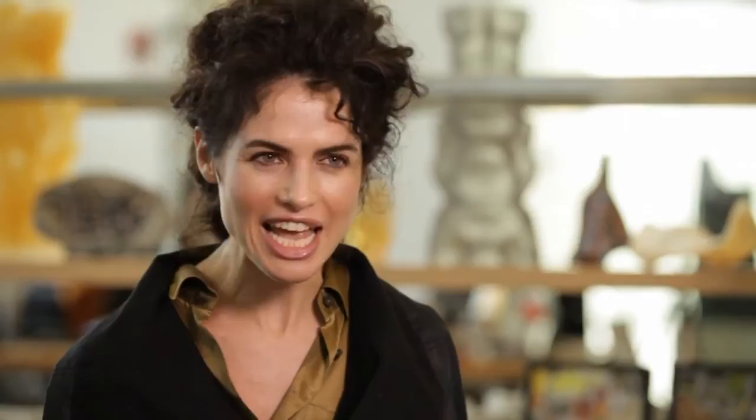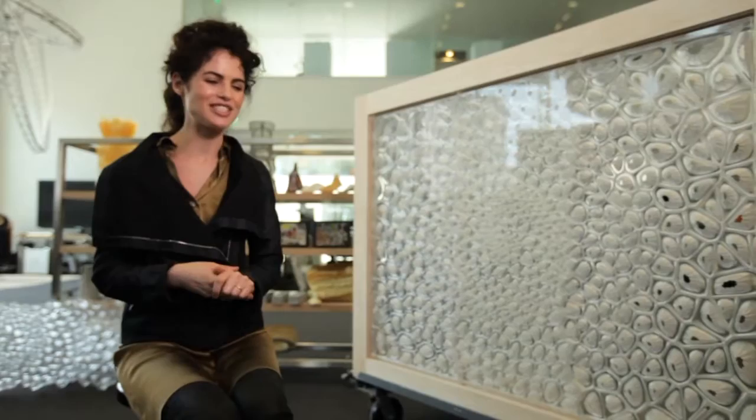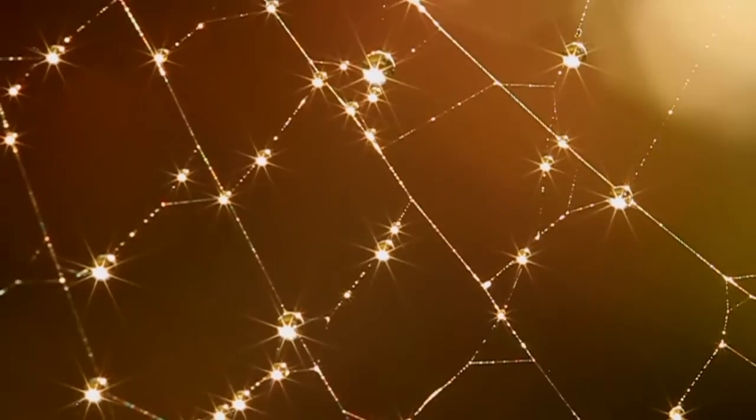The spider web is a form of architecture, but it is also a form of fabrication, and one cannot separate the spider web's form from the way in which it originated. Nature doesn't divide between the architect, the engineer, and the construction worker. These are processes that we're fascinated to explore.